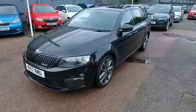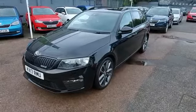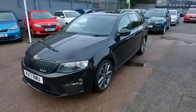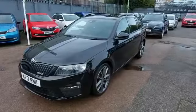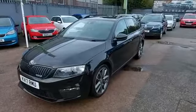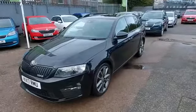Hello, welcome to Marshall Skoda Letchworth. My name is Alex and I'm going to give you a quick tour on this rather gorgeous Skoda Octavia VRS estate, finished in black magic metallic with the 184 turbo diesel engine, automatic gearbox, and the black pack on the outside giving you the glossy black grille surround and glossy black roof rails.